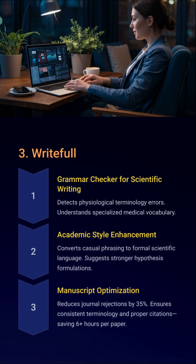Tired of rejection emails that say 'needs language improvement'? Writefull is your secret editor. It knows your field, recognizes physiological terms, and replaces casual fluff with punchy academic language. It doesn't just correct — you'll sound like you belong in Nature.